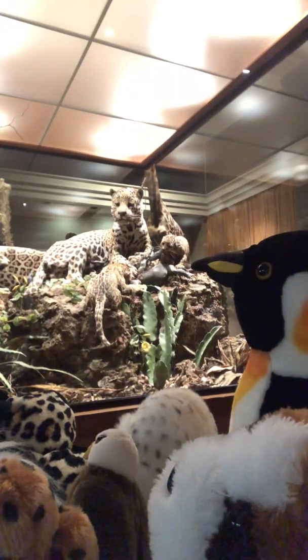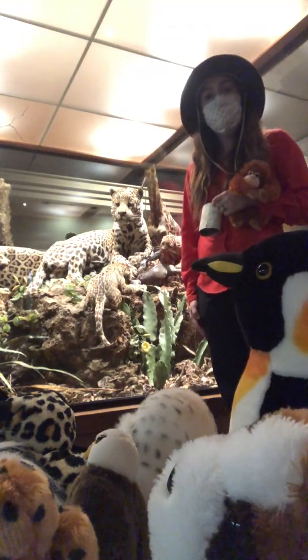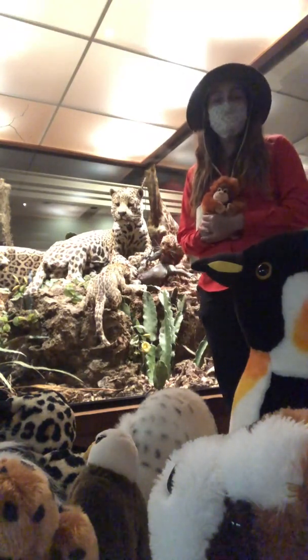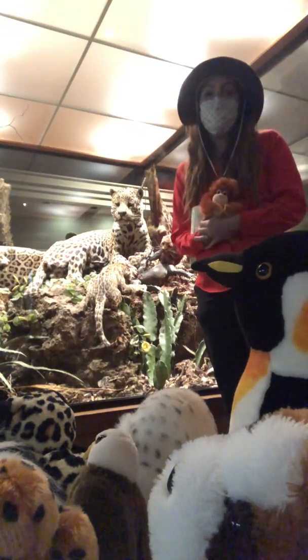Today we're going to talk about the jaguar. The jaguar is the biggest cat in North and South America. It's part of a group of cats called panthera, which includes all of the large cats — lions, tigers, and even leopards. This is the only cat in that group that lives in North and South America.